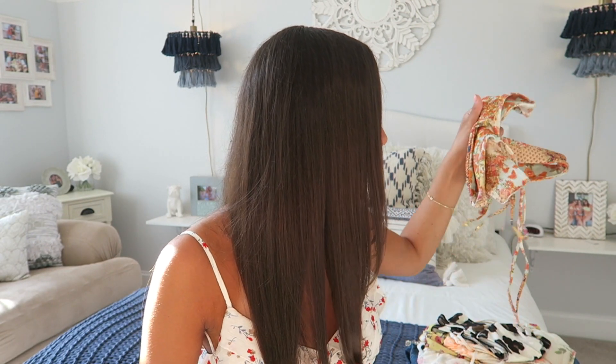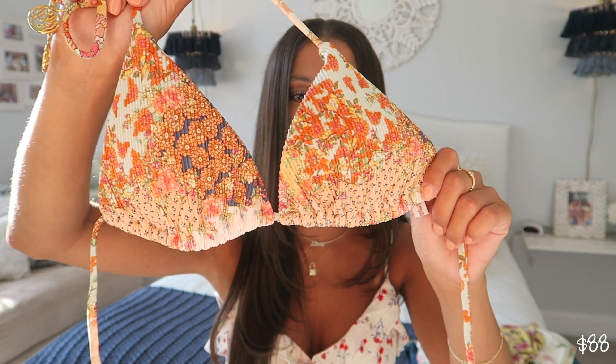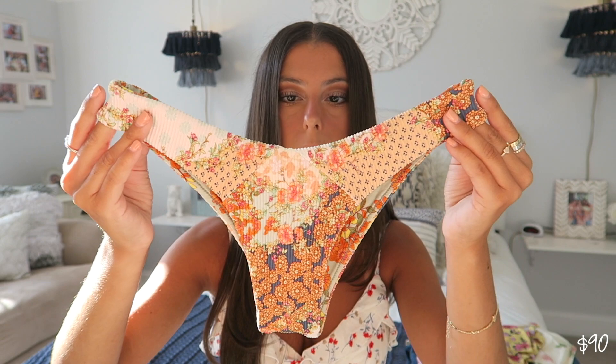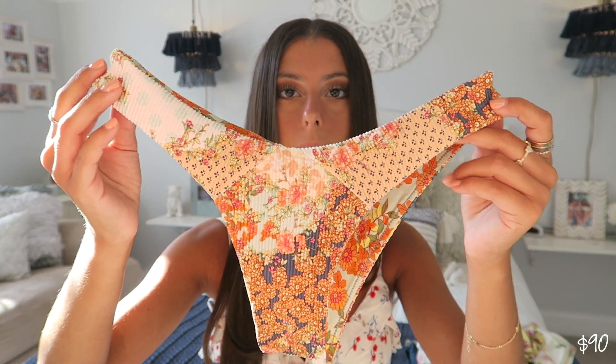Moving on to a few bathing suits — I have three to show you guys. The first one is from a brand called Lulifama. I have one other bathing suit from there that I got when I was going to California last summer and I literally fell in love with their bathing suits. They are on the pricier side — pretty expensive — but I feel like it's totally worth it for the quality. This is the top; I believe this is in the pattern 'Salty but Sweet.' I love the triangle style tops. The bottoms I picked are high rise — they go up on your hip — and they're actually reversible, so you can flip them inside out and wear the other pattern. I just feel like this bathing suit is so cute.